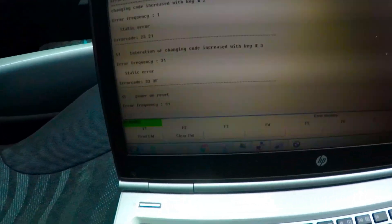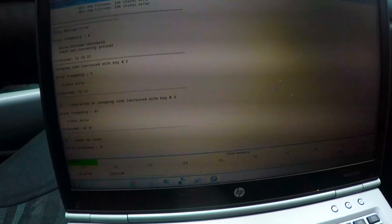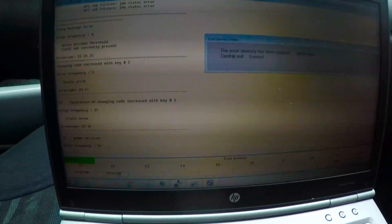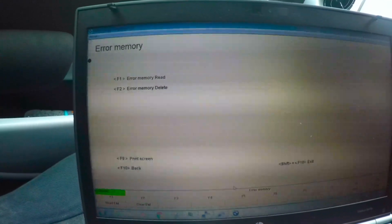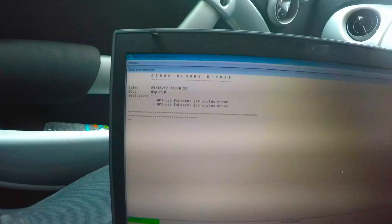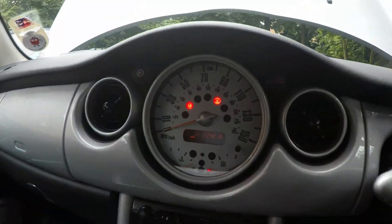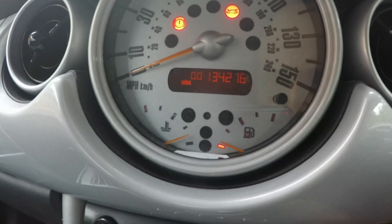Now that we've replaced the injector, we're going to come back and clear the memory using the BMW diagnostic. We're going to re-scan the memory. All the faults have been cleared — there are currently no errors showing on the ECU. I've started the car up after resetting the ECU using the diagnostic equipment, and the engine management light has gone out.